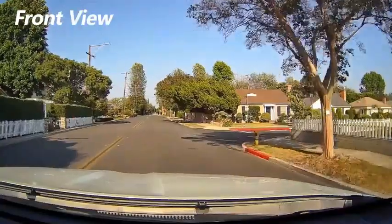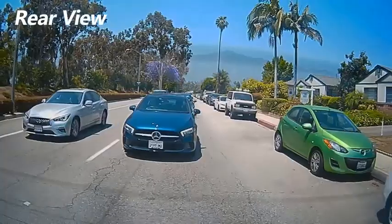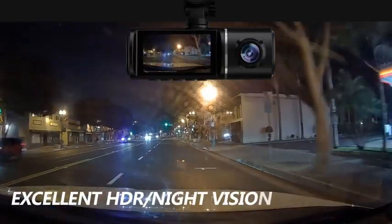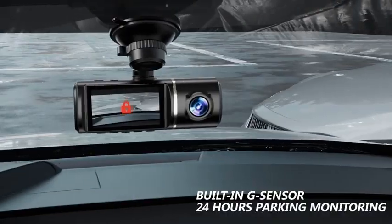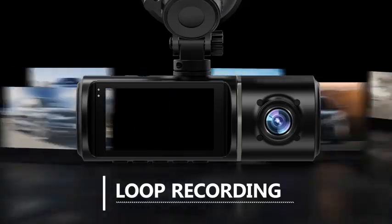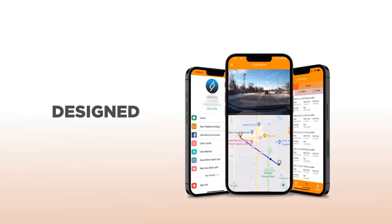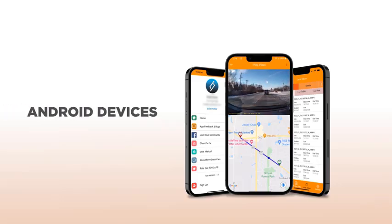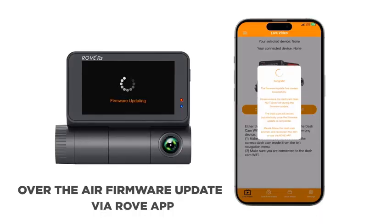With its HDR technology, the 3-channel dashcam excels in various lighting conditions, ensuring clear and vivid recordings even in low light. The built-in G-sensor automatically detects sudden movements or impacts, locking and protecting important footage to ensure crucial evidence is always safe. The package includes a 32GB memory card, providing ample storage for your recordings.